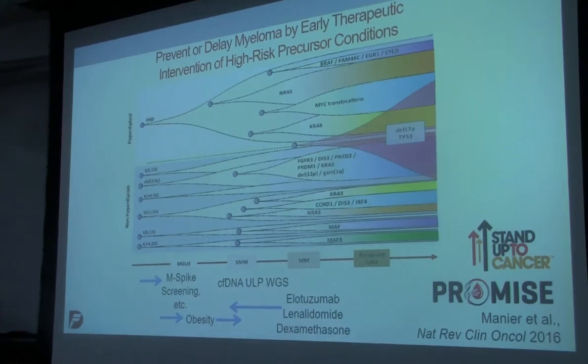Treat people earlier. Minimize the toxicities, of course, but treat people earlier so they don't end up with a fatal and clinically major disease. Here's one example where we think we can begin — and we're doing this now in this Stand Up to Cancer grant for the next three, four years — where we think we should be able to identify high-risk individuals, monitor their molecular progression, and treat them so that their disease can be managed early.